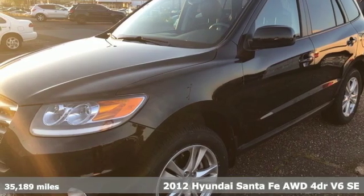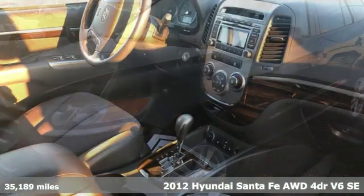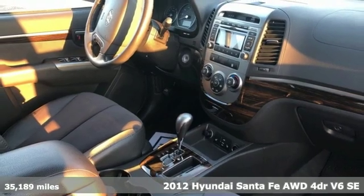It's a 2012 Hyundai Santa Fe. Challenging convention to find a better way — it's the Hyundai way.